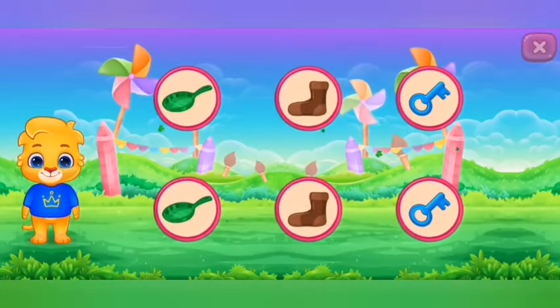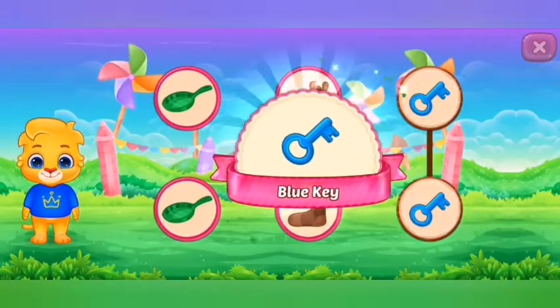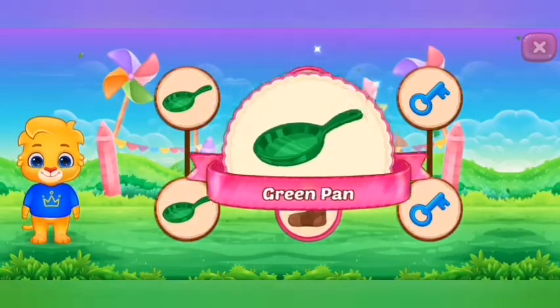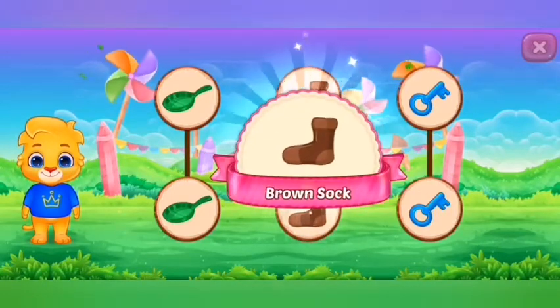Match the colors. Blue key. Green pan. Brown sock.